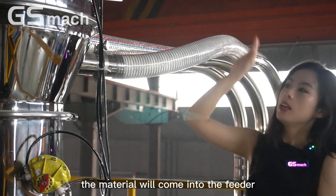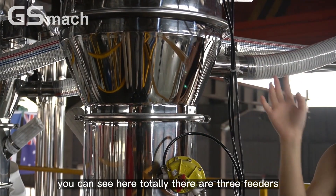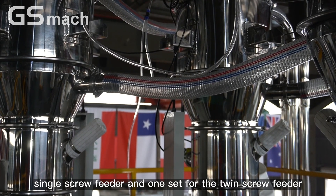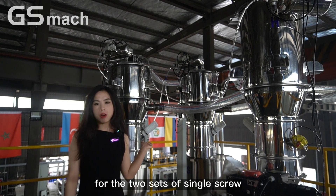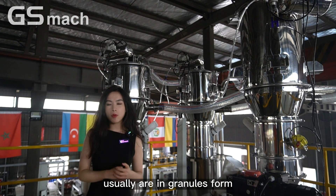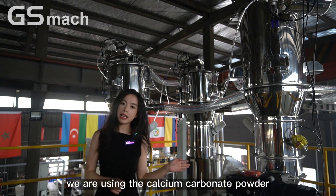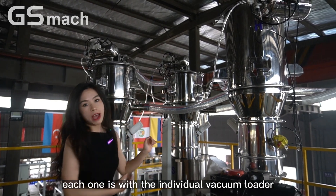Through the vacuum loader, the material will come into the feeder. You can see here there are totally three feeders — two sets of single screw feeder and one set of twin screw feeder. The two sets of single screw feeder are used to feed the virgin and the recycling material, usually in granule form. The twin screw feeder is usually used to feed powder material — for this time we are using calcium carbonate powder. Each one is with an individual vacuum loader.